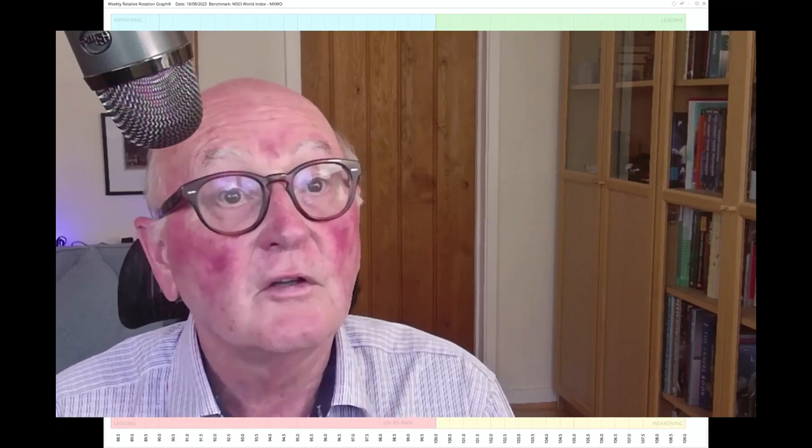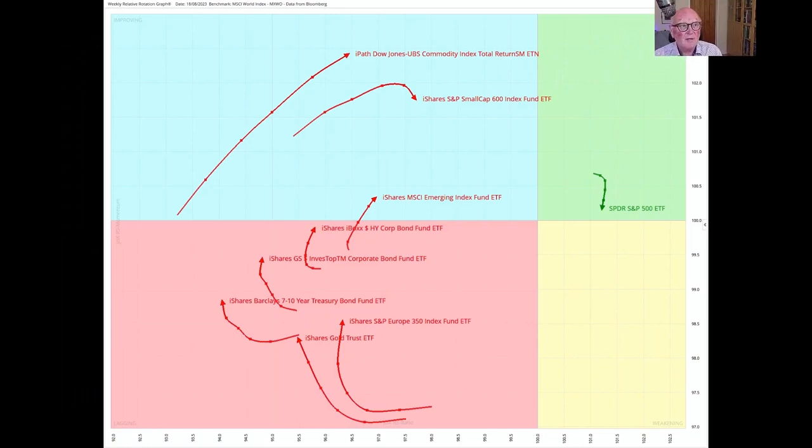Let's get started with a look from the top at asset classes. This is looking at asset classes using ETFs in order to represent the room, and you can see there's only one in the leading quadrant — that's the Spider S&P ETF. In the improving quadrant we've got the Dow Jones and the S&P small cap stocks. Only just moving into the leading quadrant is the emerging market, but everything else — bonds, gold, Europe — is in the lagging quadrant. So US equities is the best place to be in the world at the moment.